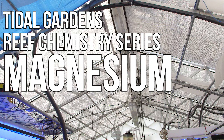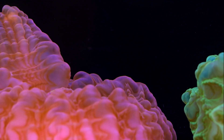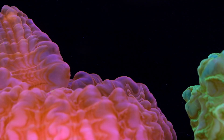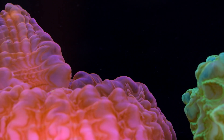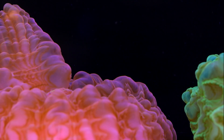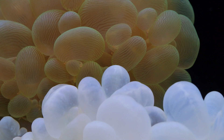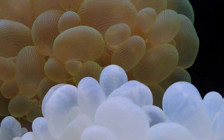Reef hobbyists interested mainly in stony corals tend to tunnel vision in on calcium and alkalinity. On one hand that makes some sense because coral skeletons are primarily made of calcium carbonate. A hobbyist needs to make sure those two ions are bioavailable because corals take in calcium ions and carbonate ions to grow. On the other hand it's an incomplete view of what's happening in our water, and keeping those levels can be challenging despite our best efforts.